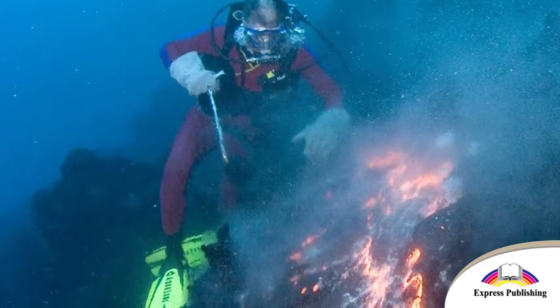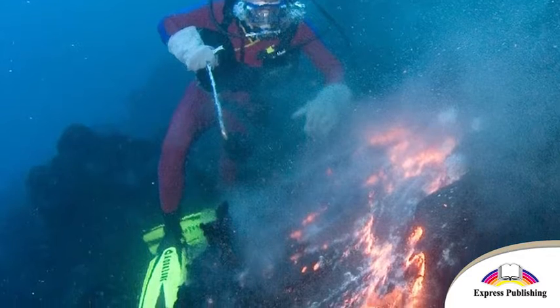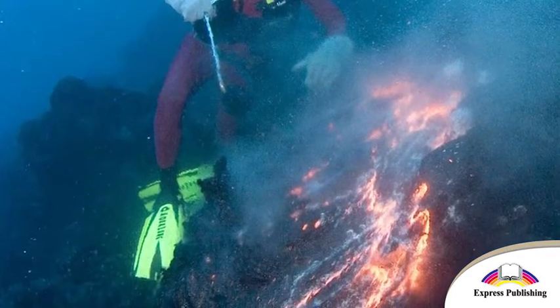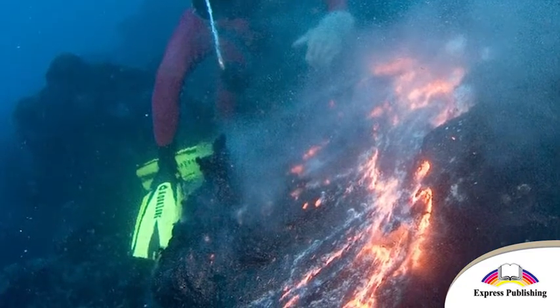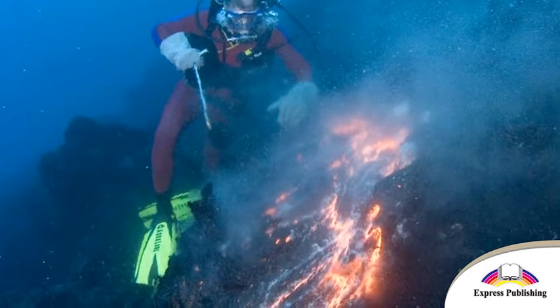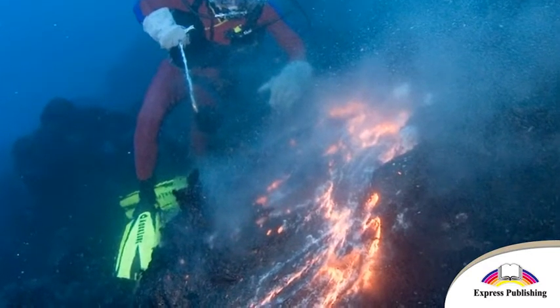The lava soon cools and this soon destroys the shapes that he makes. Thankfully, the award-winning underwater photographer Doug Perrine comes along with him. Doug takes pictures of each sculpture while they still exist.